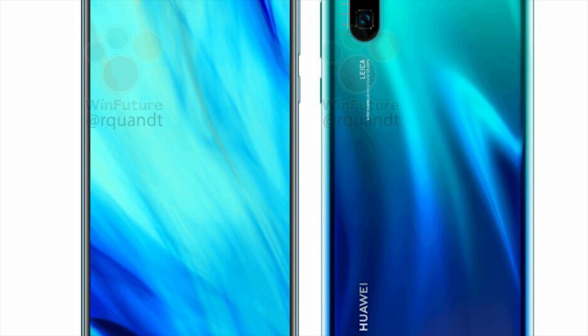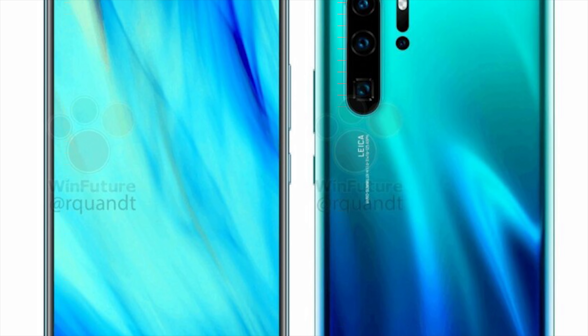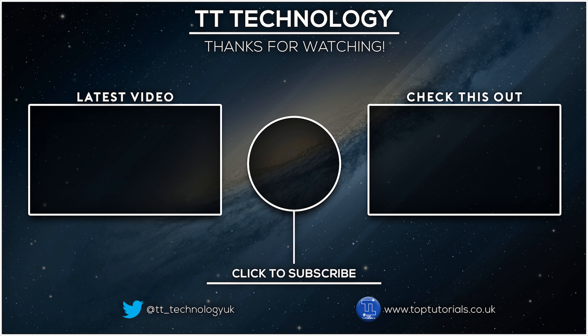The standard P30 is expected to have a 6.1 inch OLED display, the Kirin 980 system on chip, 6GB of RAM with 128GB storage, and a triple rear camera system as it will be missing the time of flight sensor. Both phones will come with Android 9 Pie.